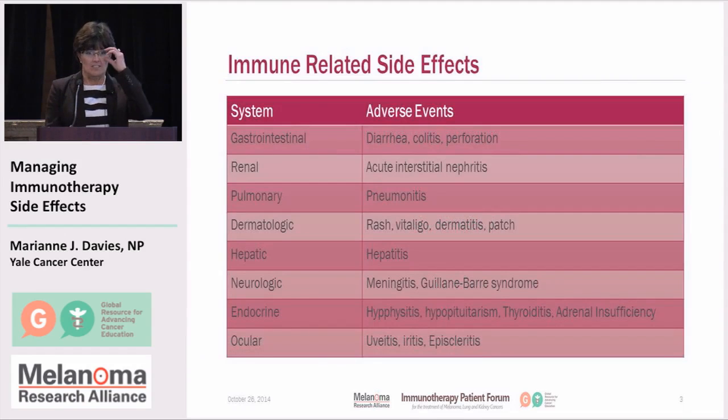The most common side effect that most patients on any of the immunotherapies experience is fatigue — that is the overwhelming, overarching side effect. The ones listed here are ones that have the potential for causing what we would consider a grade 3 or grade 4 toxicity. It's important to mention them because you — the patients and caregivers — may be experiencing some of these, and it's important for you to relay those symptoms to us so that we can help manage them before they progress to a more significant side effect.